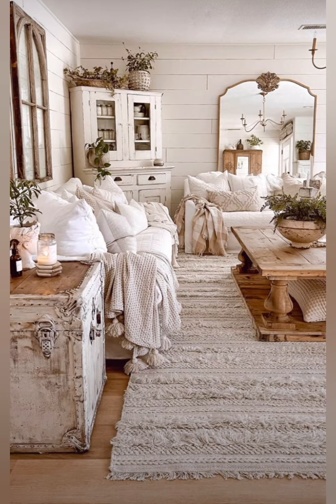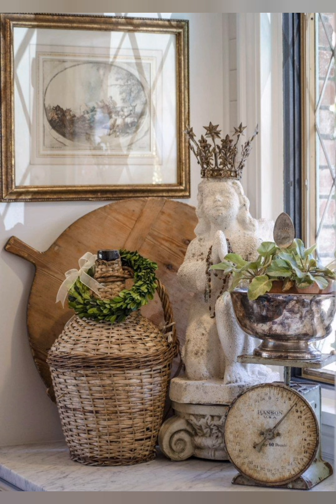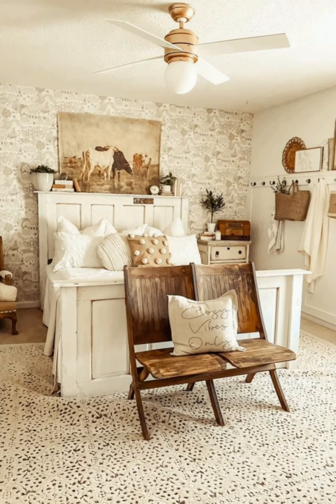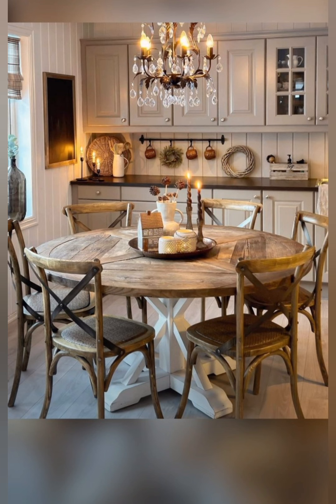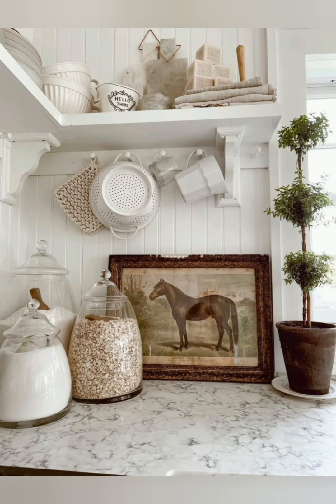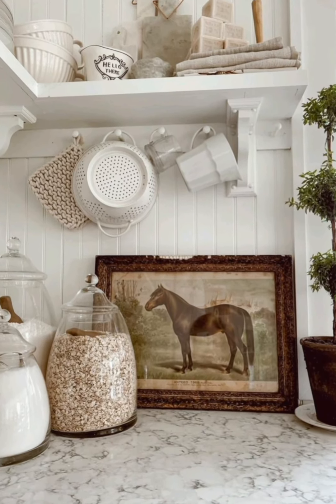Antique farmhouse decor with French country style combines rustic charm with elegant touches. Think weathered wood furniture, soft floral patterns, vintage accents like distressed mirrors or old-fashioned clocks, and delicate details like lace or toile fabrics. Incorporate muted colors like soft blues, creams, and pastel yellows to create a cozy, inviting atmosphere.